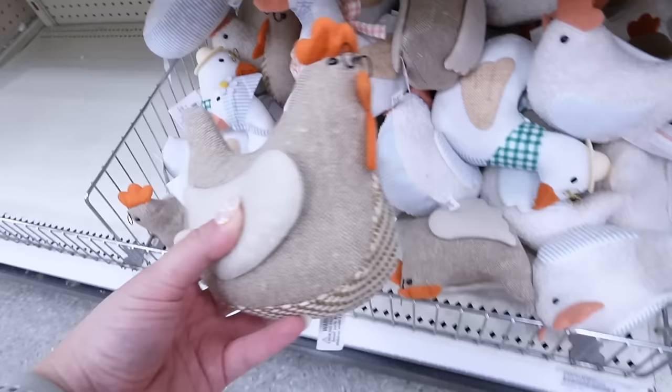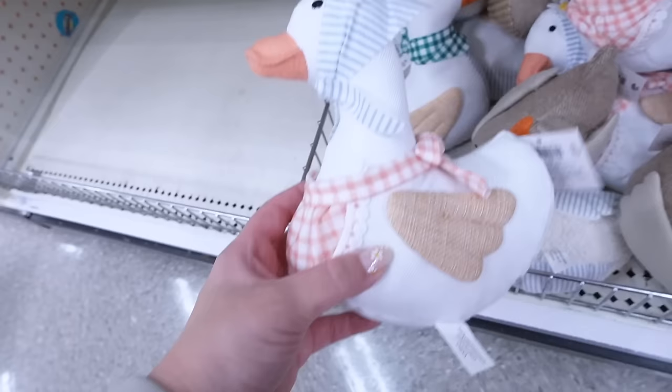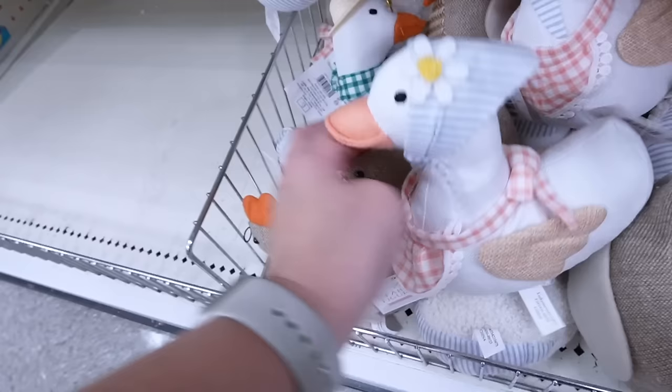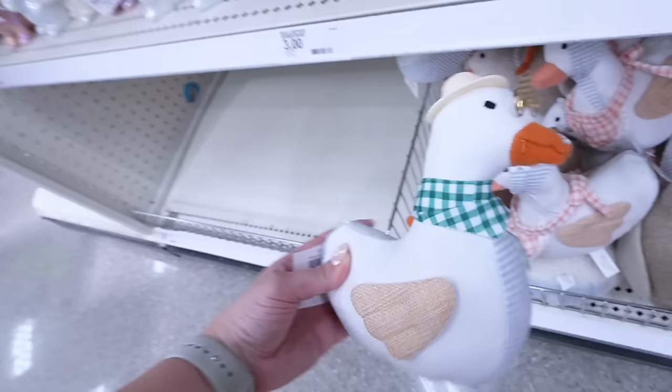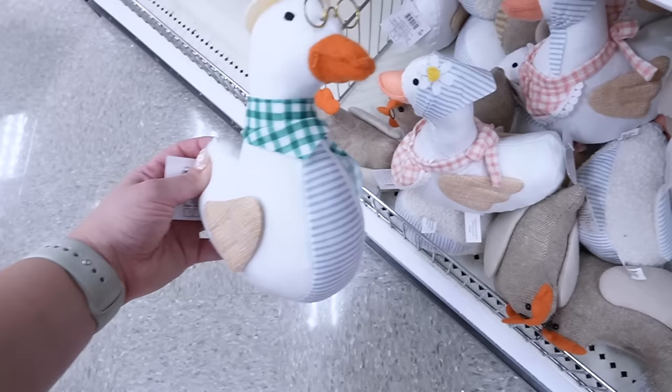These little fabric figurals are always so popular. They're weighted on the bottom so you can put them on a shelf. They have this rooster and then two little geese. Look at the details on one: the little bonnet with the flower, the apron, and the wings are woven. The other has stripes underneath and a gingham scarf — so it matches the towels. I love how a lot of these items really go well together. Also look at the little hat — it'd be perfect for a kid's room. Maybe I'll pick one up for Brynn's shelves.